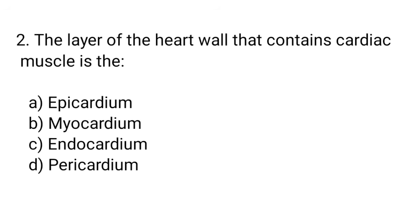Question number 2. The layer of the heart wall that contains cardiac muscle is the... The right answer is option B. Myocardium.